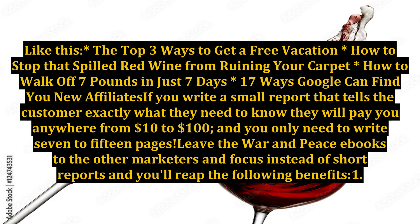Like: the top three ways to get a free vacation, how to stop that spilled red wine from ruining your carpet, how to walk off seven pounds in just seven days, 17 ways Google can find you new affiliates. If you write a small report that tells the customer exactly what they need to know,